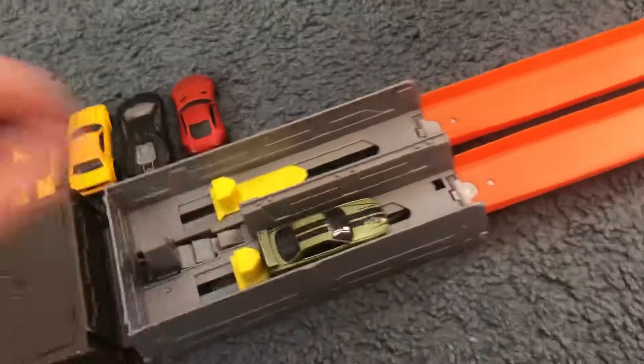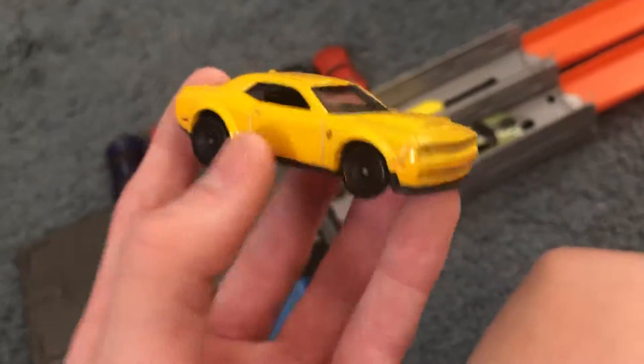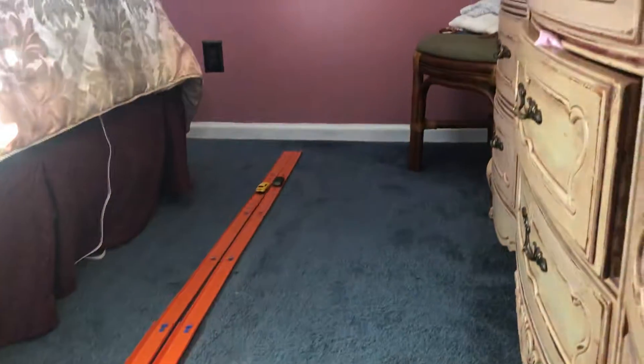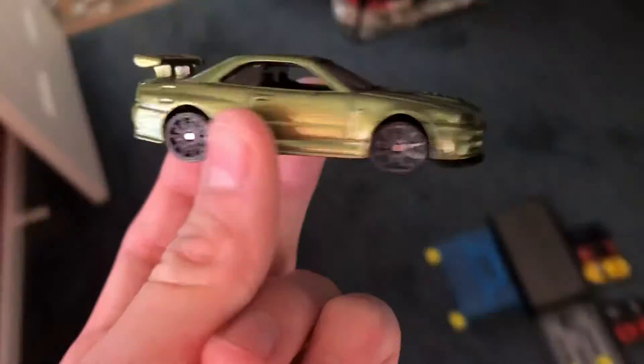Next up we've got the Dodge Challenger SRT Demon. Let's see who wins — three, two, one. And the GTR destroyed it. I'm glad my R34 is doing a pretty good job — very glad about that.